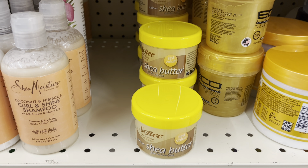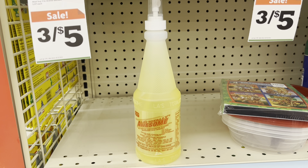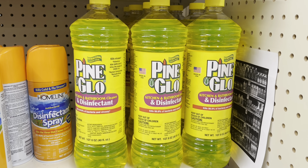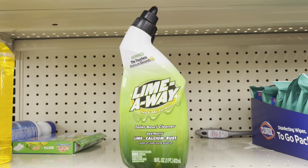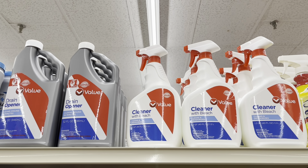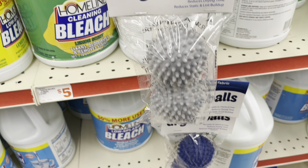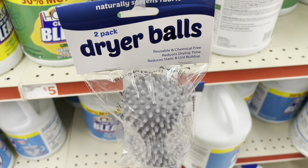Here are some more Softie ideas for you. If you don't want the Softie and want to replace it with a dollar product, there's the Awesome. Pine Glow is a great filler item as well. Found some Lime Away at $1.25. These value brands are $1 and $1.25. I also spotted these dryer balls — only $0.50 — and if you pick up two, that will be a great dollar filler item for the paper deal.